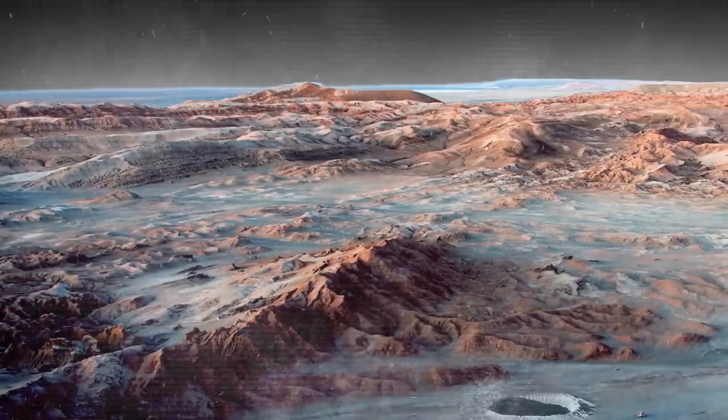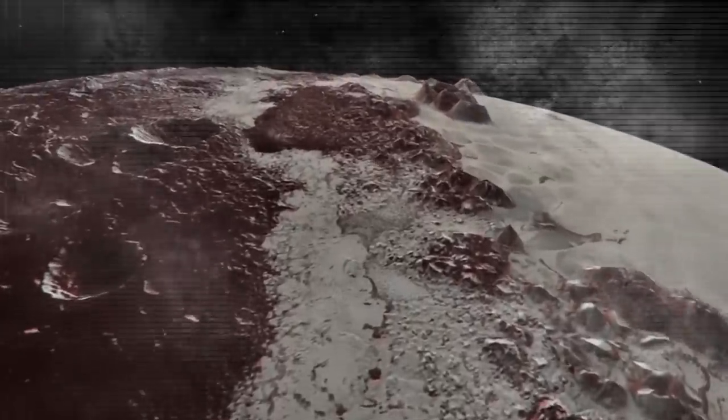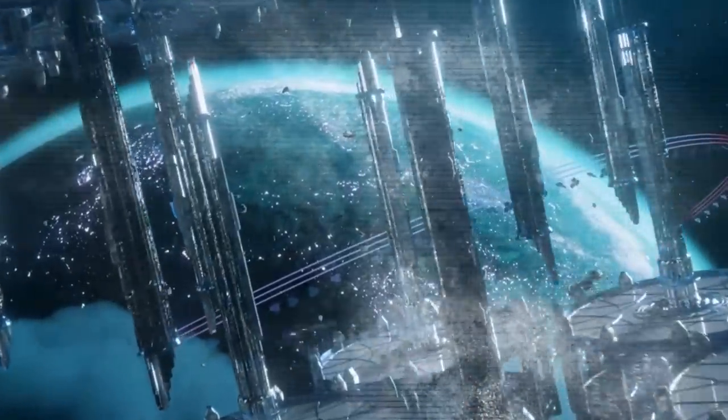This is a real milestone in the New Horizons mission — the very first images of Pluto in the Pluto encounter year. I don't make predictions, except for one. My best guess is we're going to find something wonderful.